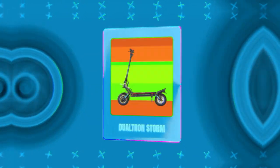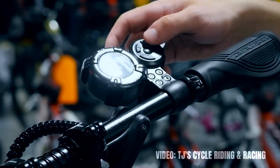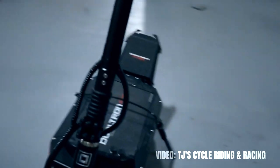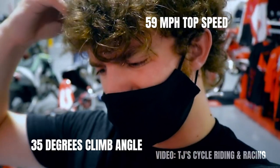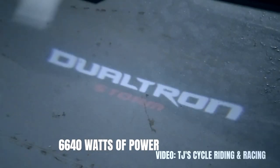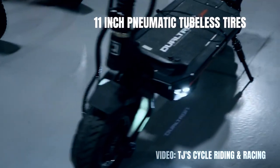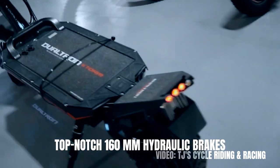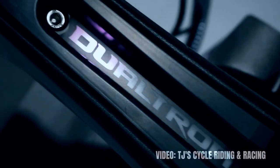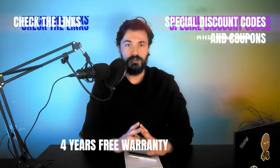At number 8 we have the Dualtron Storm, typically priced at $4,500. Personally, I'm not exactly sure why the Dualtron Storm is more expensive than the Dualtron Thunder 2, as it has slightly weaker performance — at least on paper. A top speed of 59 miles per hour, a climb angle of 35 degrees, dual hub brushless motors with 6,640 watts of power, and a range of 80 miles provided by the 72-volt LG battery are the most important characteristics. It comes with 11-inch pneumatic tubeless tires, top-notch 160-millimeter hydraulic brakes, and world-class front and rear arm suspension, which is probably the reason why it's a bit more expensive. Using the link in the description will get you the best possible price, and the coupon in there will make sure you get 4 years of warranty for free.